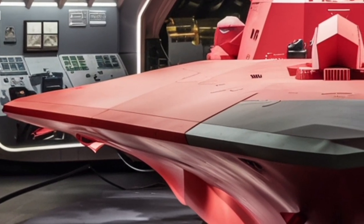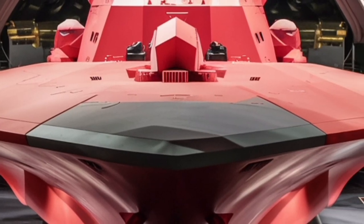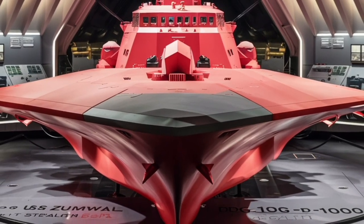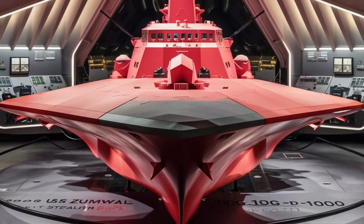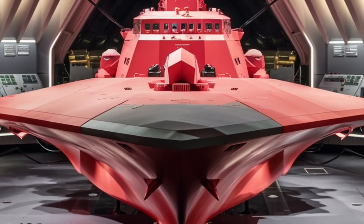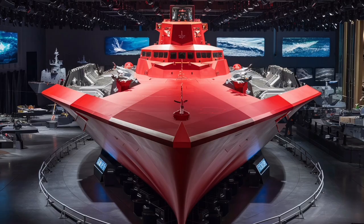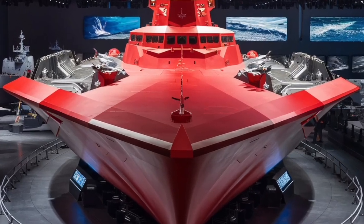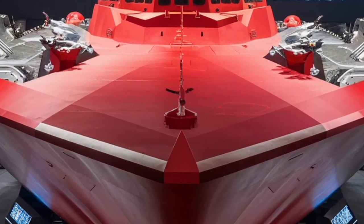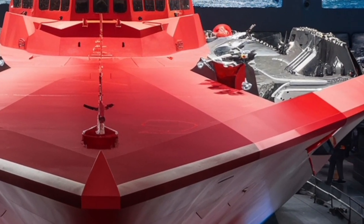From a design perspective, one of the most fascinating elements is the tumblehome hull. Unlike conventional flared hulls that widen as they rise above the waterline, the Zumwalt's hull actually narrows. This design dramatically reduces radar cross-section, but comes with its own challenges — particularly in rough seas. Critics have pointed out that this shape can make the ship less stable in high waves, though the Navy maintains that its advanced stabilizers and ballast systems offset most of these issues.